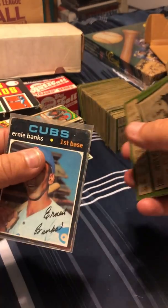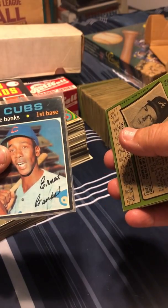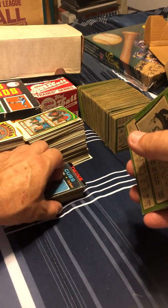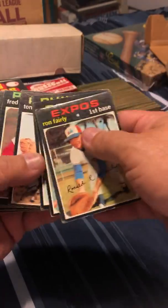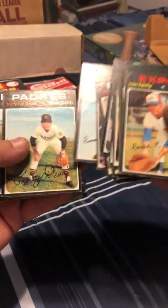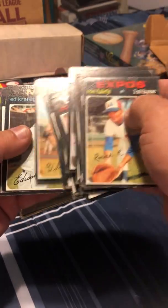Oh look at this — Ernie Banks. Fuzzy corners, but the attempt was there to preserve the card. It's definitely in a little bit rough shape, but back then as kids we took our cards out, we played with them. Some of us even stuck them in the spokes of our bikes and ran down the road making all kinds of noise like we had hot rods. Yeah, little did we know.